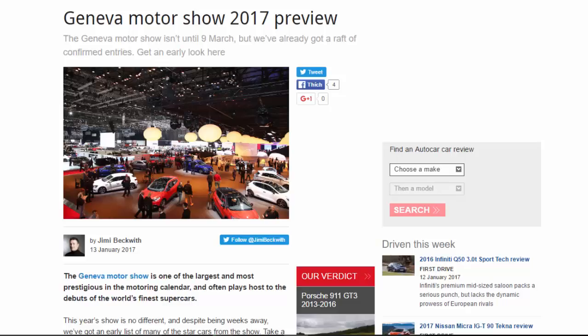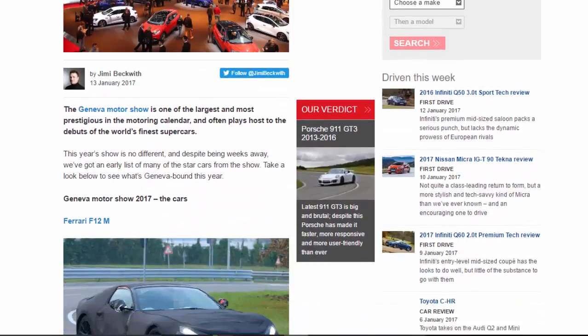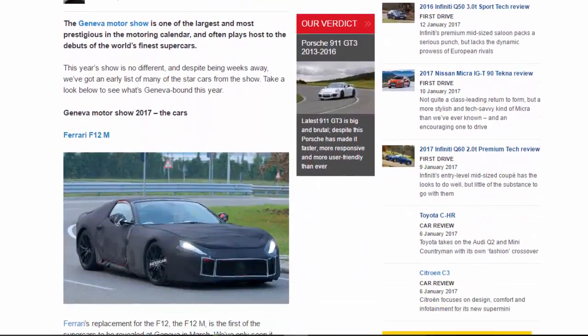Geneva Motor Show 2017 preview. The Geneva Motor Show isn't until March 9th, but we've already got a raft of confirmed entries. The Geneva Motor Show is one of the largest and most prestigious in the motoring calendar and often plays host to the debuts of the world's finest supercars. This year's show is no different, and despite being weeks away, we've got an early list of many of the star cars.